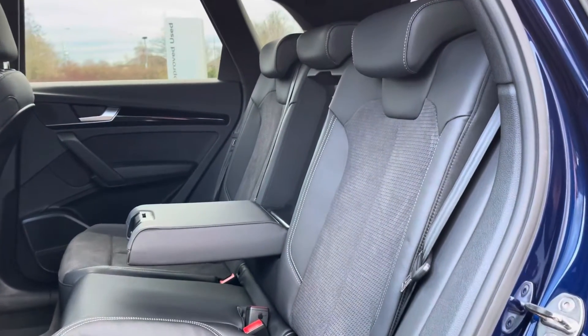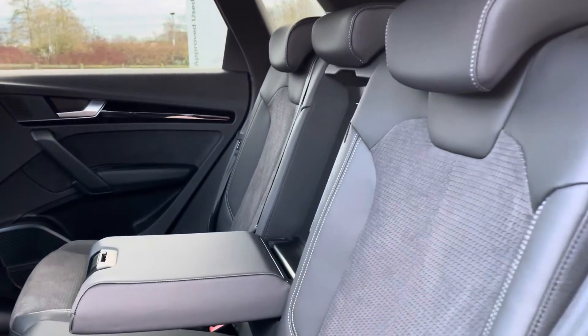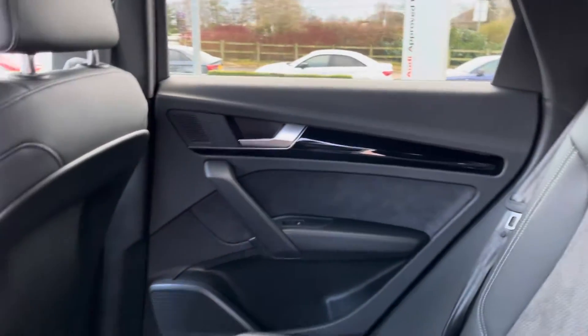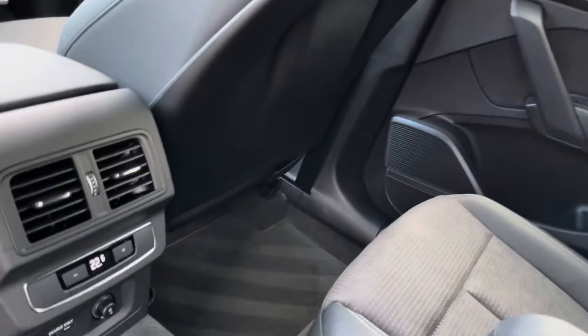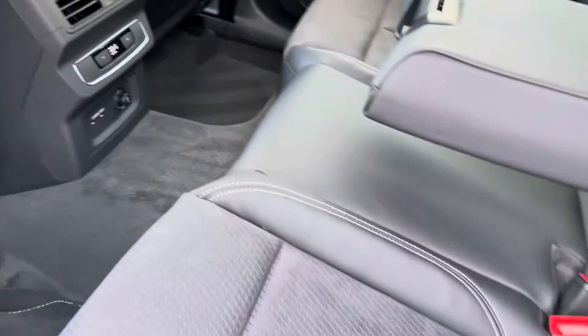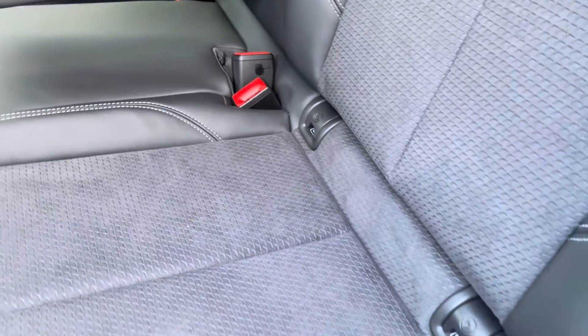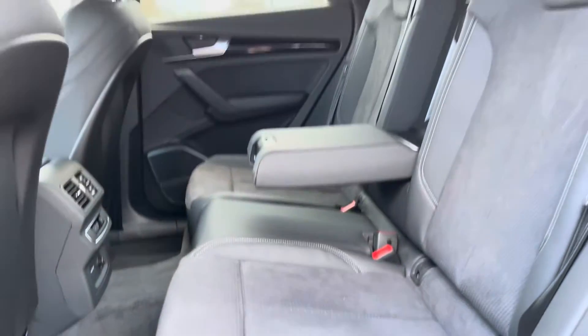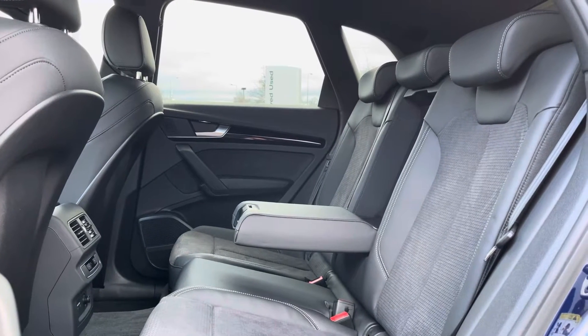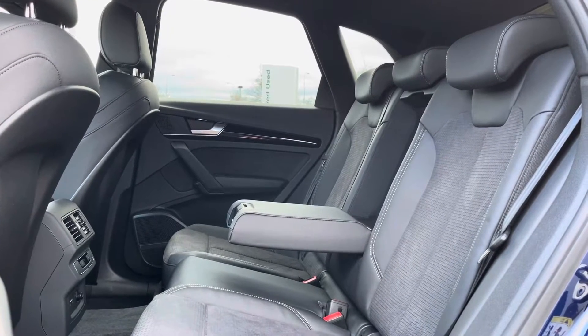Inside the vehicle it's finished in partial leather and partial Alcantara seats. The front seats are sports seats and the rear seats have a slightly more sporty look. There is a third zone of climate control for rear passengers, and the two outer seats have isofix points to safely travel with up to two child seats, plus a centre armrest for extra comfort.